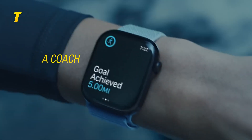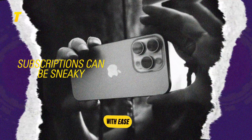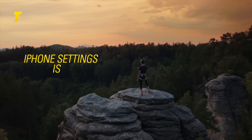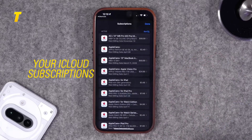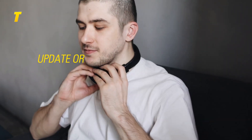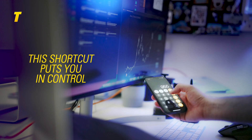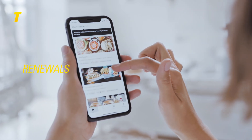At number 6: manage subscriptions with ease. Subscriptions can be sneaky, and tracking them down in your iPhone settings is a pain. This shortcut takes you straight to your iCloud subscriptions — no digging required. Whether you want to cancel, update or just check on recurring charges, this shortcut puts you in control. Keep your budget in check and never get blindsided by forgotten renewals again.